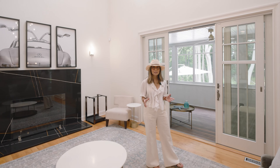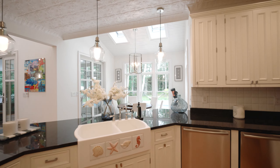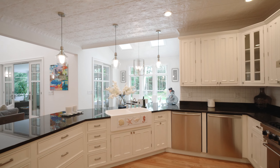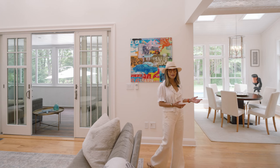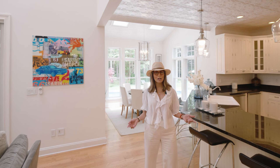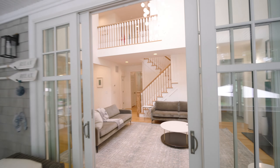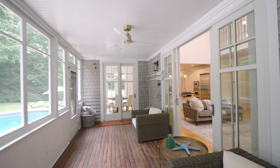This home has such a gracious floor plan across its 5,500 square feet. This open-flow kitchen, living, and breakfast nook area is great for family and friends to gather around and just hang out and enjoy. And did I mention the screen porch that leads out to the beautiful backyard and pool?